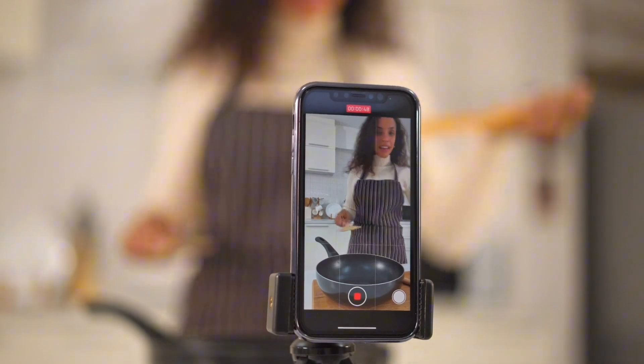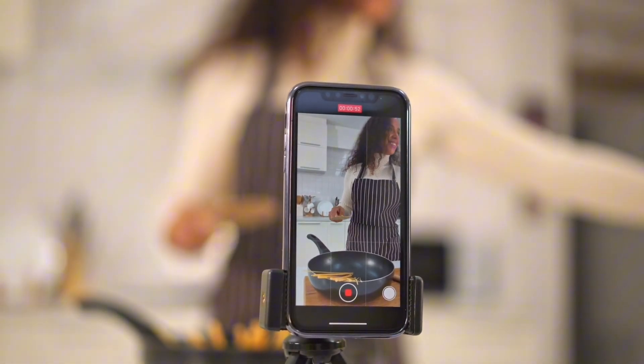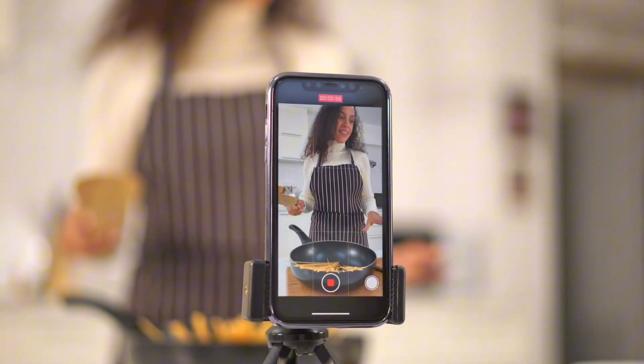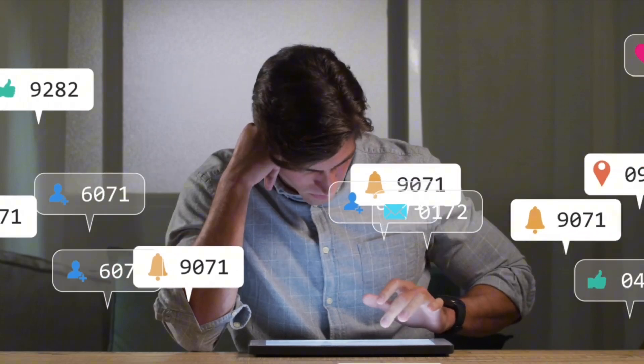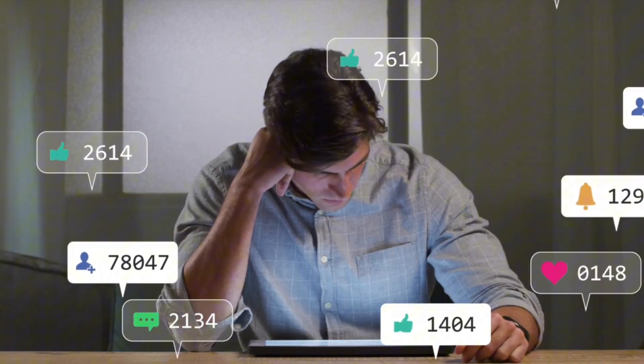One of my favorite features is content repurposing. If you have a long podcast or webinar, InVideo can help you break it down into short clips for TikTok or Instagram. It automatically creates captions and formats the video for each platform, saving you hours while boosting your reach.